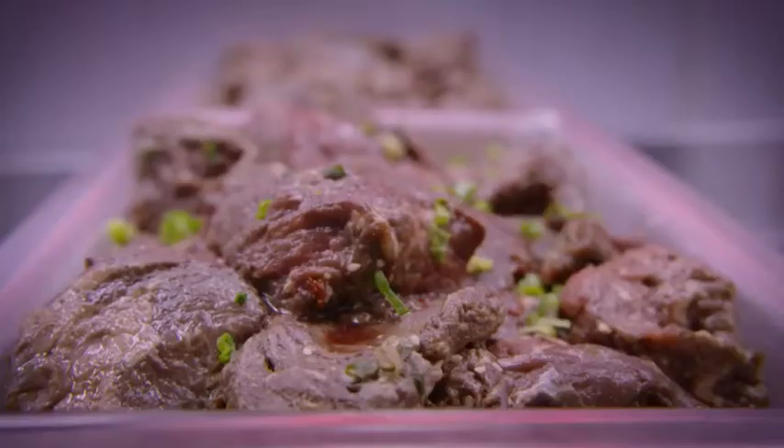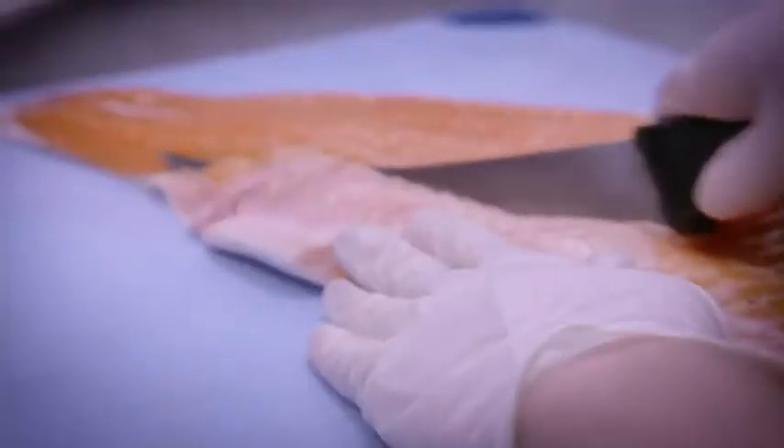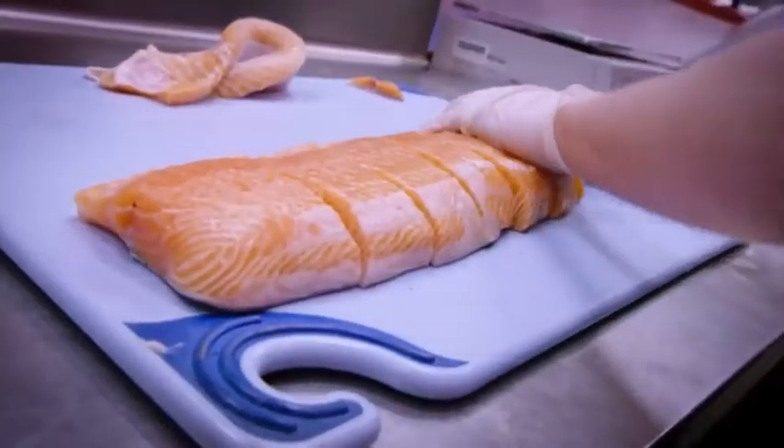Our legendary marinated steak, chicken, and vegetables — if you've heard of the Butcher's Market, you've definitely heard about our marinated meats. Our seafood is delivered fresh daily, and I will lay claim to having the absolute best salmon in town. You've got to give it a try.